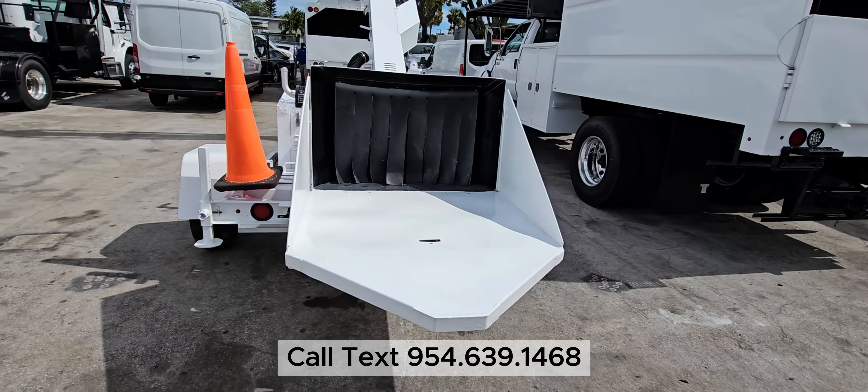This has 248 hours, fleet maintained unit. Again, fully serviced with a new filter, new battery, ready to go to work.